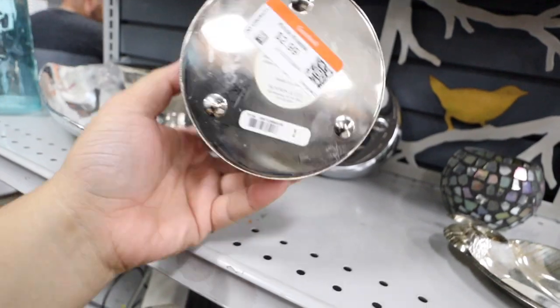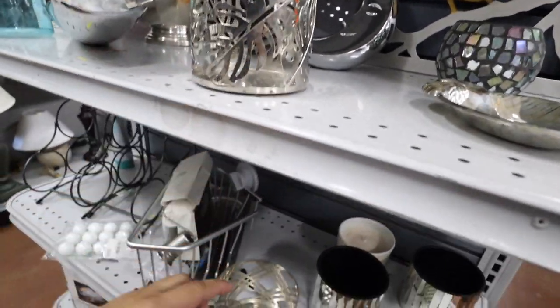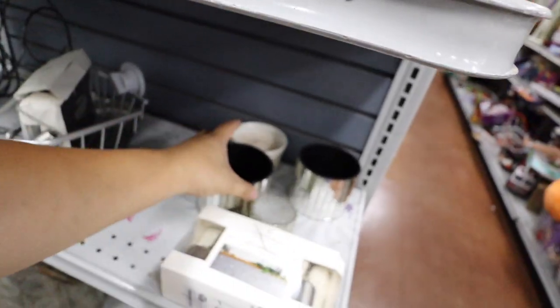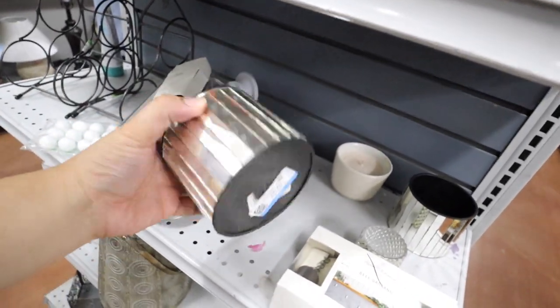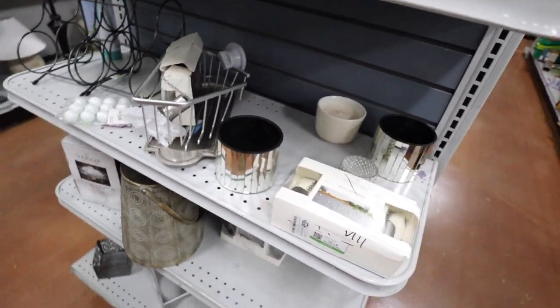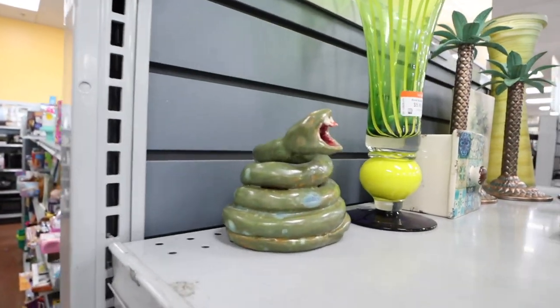They have these candle things - these are from Bath and Body I think. $2.99, originally $5. That one's cute though with a monstera. They also have this one, and they have these mirrored ones but they're kind of messed up looking - frightening, unique.